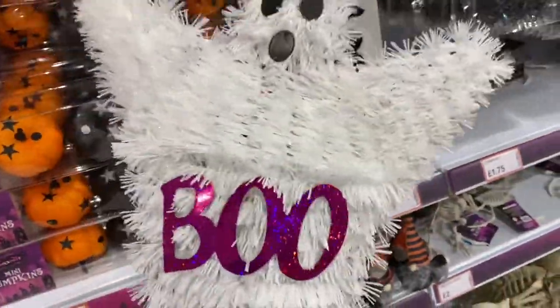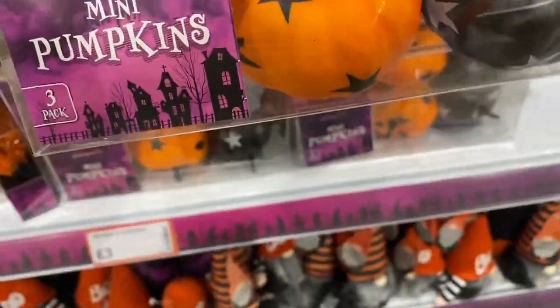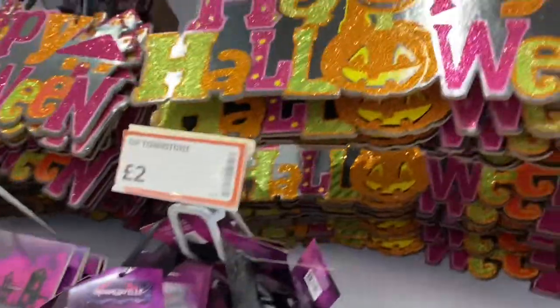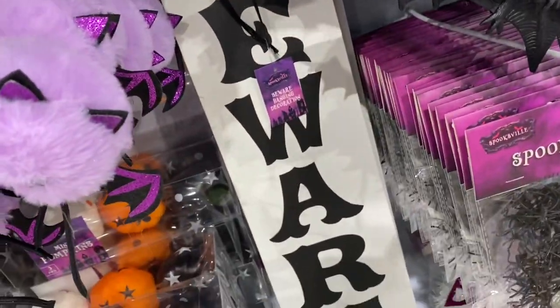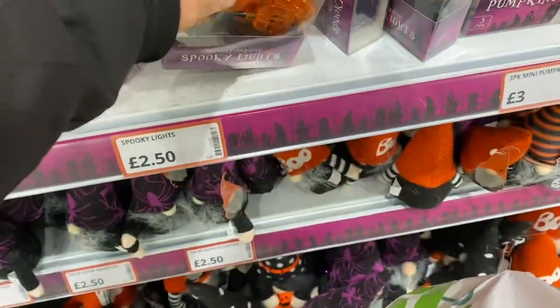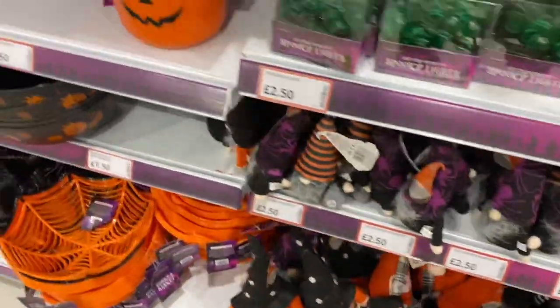Boo! Some little pumpkins, mini pumpkins, £3 - so they're basically a pound each. 'Tis spooky - come in for a bite. Happy Halloween! Some more lights here, £2.50 for your lights. Some more lights, £2.50 for them - they're pumpkins or spiders. Some more decorations. There's so much to show you guys.